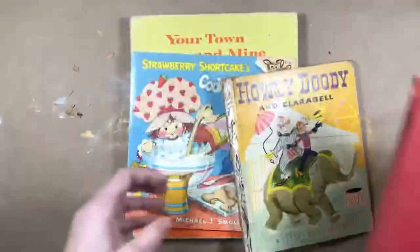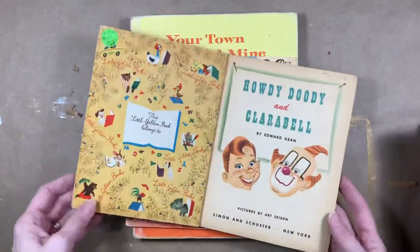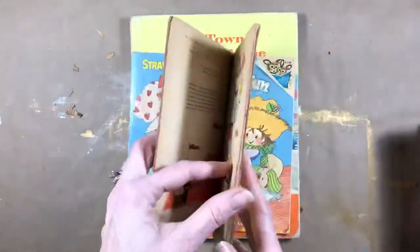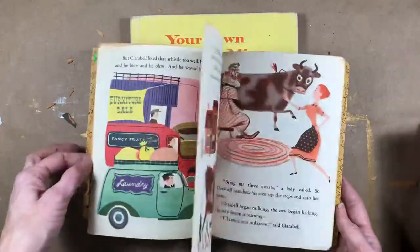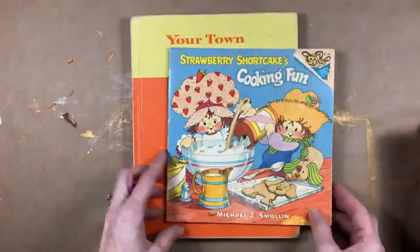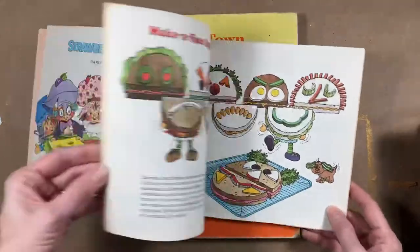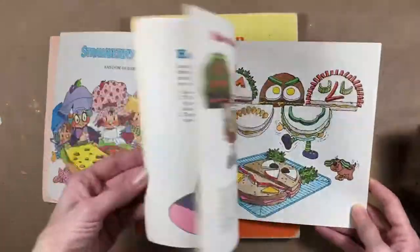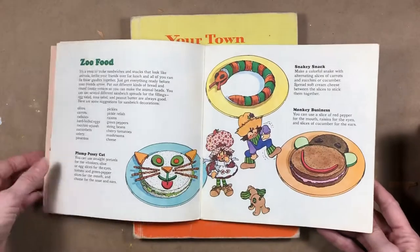Then I got a Howdy Doody Little Golden Book — it doesn't even have a name in it. It's really delicate, 1951 — very cute, but the pages are really delicate. And I couldn't resist this Strawberry Shortcake's Cooking Fun — I love Strawberry Shortcake, and this is 1980. Maybe I'll have to do a Strawberry Shortcake journal! Some really cute pictures.